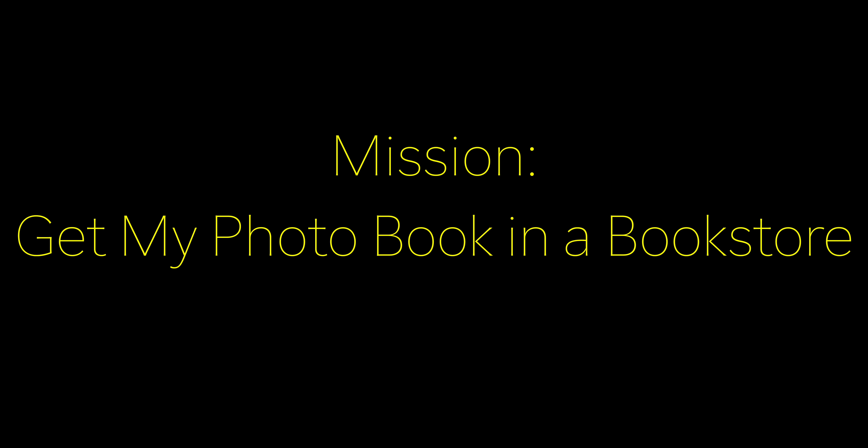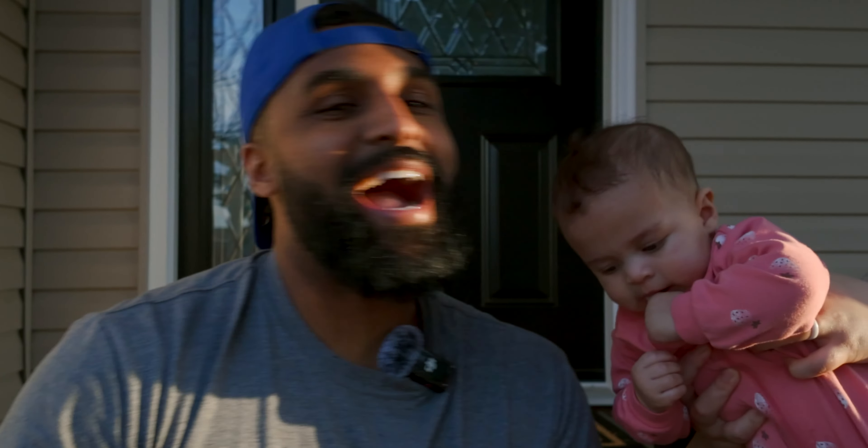What is going on guys, it's Jamil with Millman Studios. Thanks so much for tuning in to another video. This is gonna be really quick — it's a beautiful day. I'm out here with my beautiful wife and my beautiful child, little Gia. I wanted to document this moment because I want to really pay homage to what I consider a milestone.